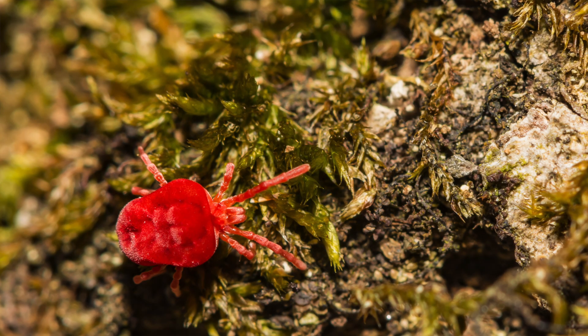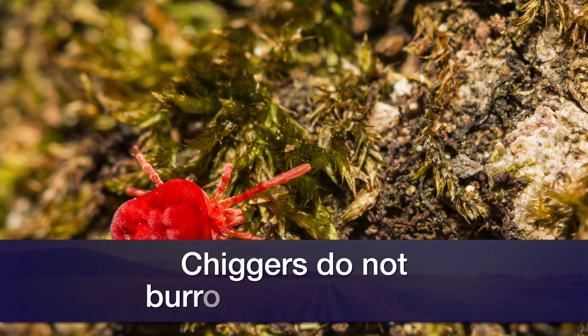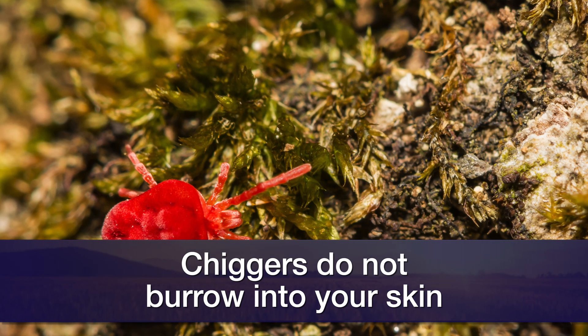One of our common misconceptions about chiggers is that you can suffocate them by putting different substances on your chigger bites — and that's really not true. The main thing is a chigger mite feeds on you and leaves. It's a non-burrowing mite.